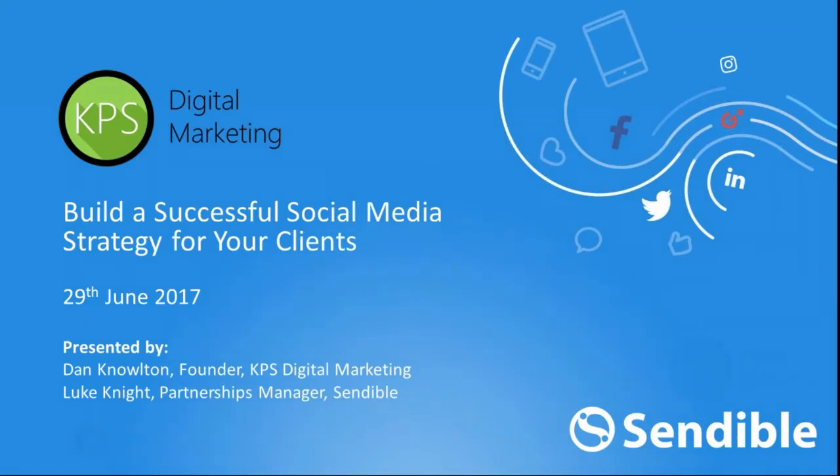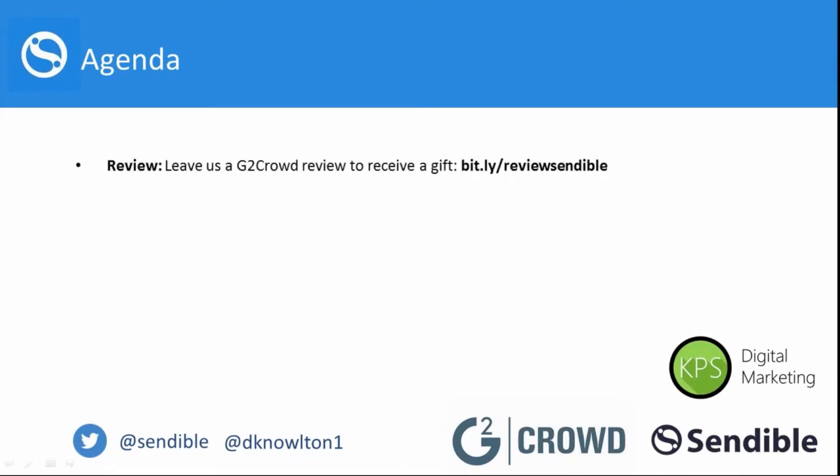So first of all, we're going to go through the agenda for today. If any of you are Sendable users, or if you haven't used Sendable, you can sign up for a trial. And if you want to leave us a review on G2 Crowd, we've got a really good gift for you — use the URL at the top and I'll let you know what the gift is at the end of the webinar.